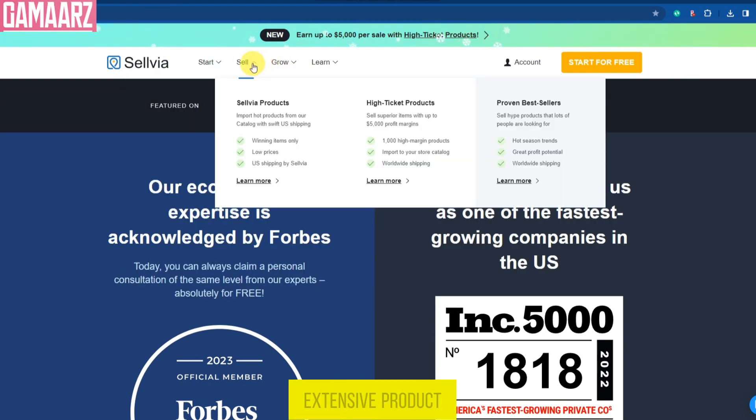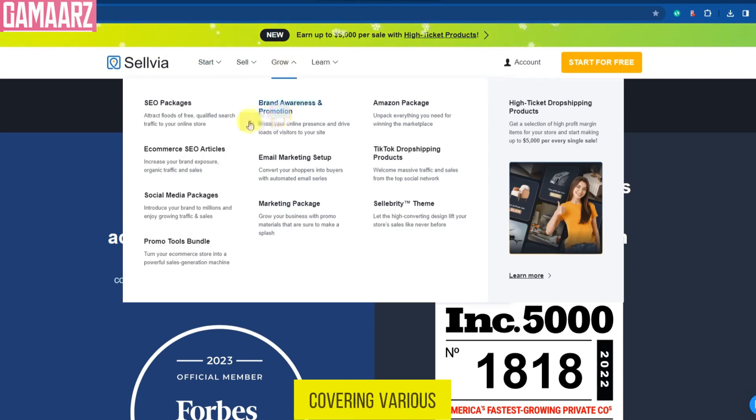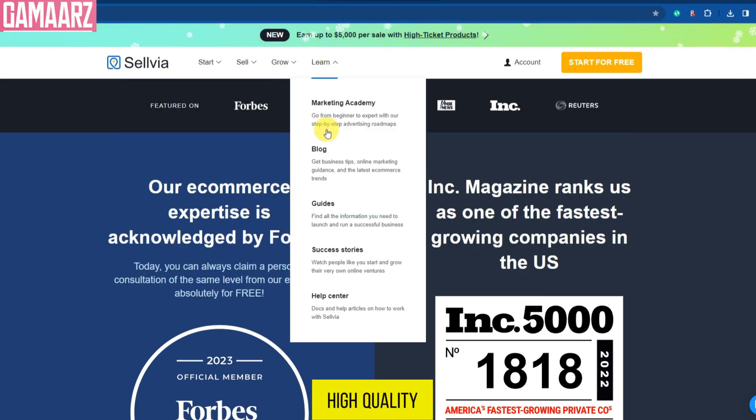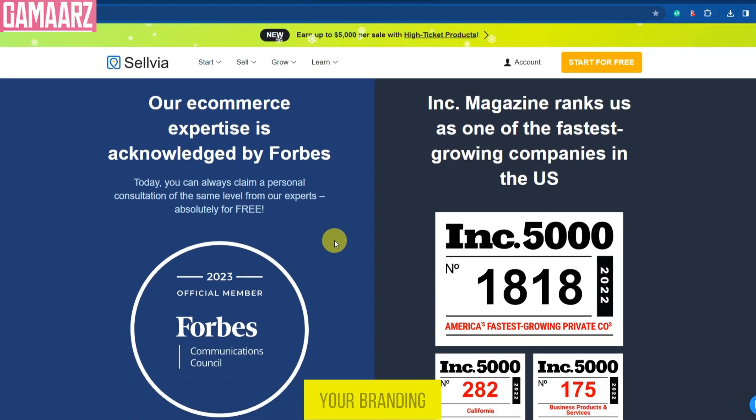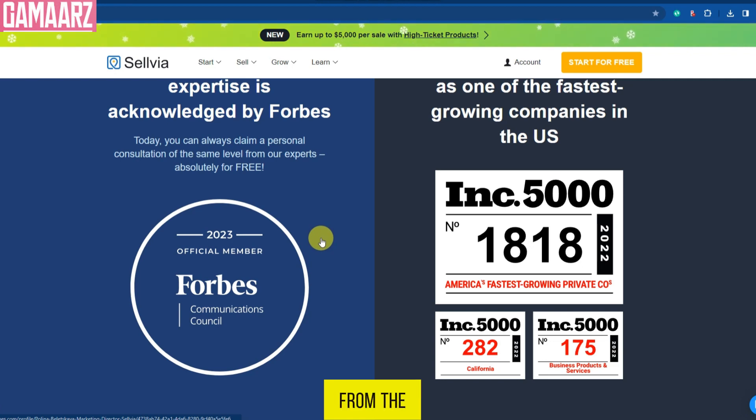Sellvia boasts an extensive product catalog covering various niches. You'll find a wide selection of high-quality and trending products to add to your store, saving you the hassle of sourcing products elsewhere. Customization is key to creating a unique shopping experience — Sellvia allows you to easily customize product listings to match your branding, helping you stand out from the competition.